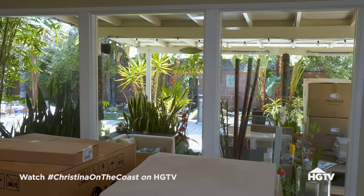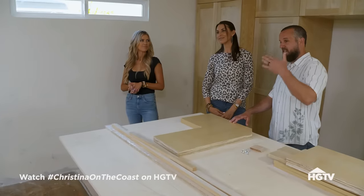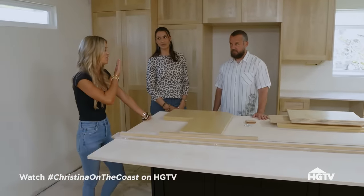And you can see all the way to the beautiful backyard, which I love. I can just picture being outside at night, seeing the people inside, and the inside seeing the people outside — it all feels connected. Next time we're here, the countertops will be going in, the backsplash. It's going to look amazing.